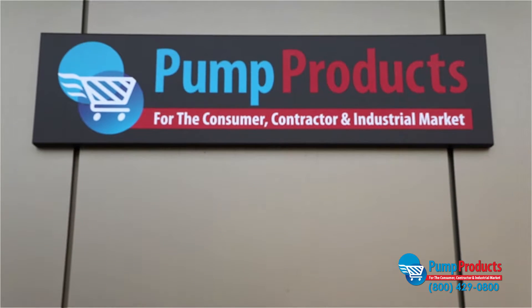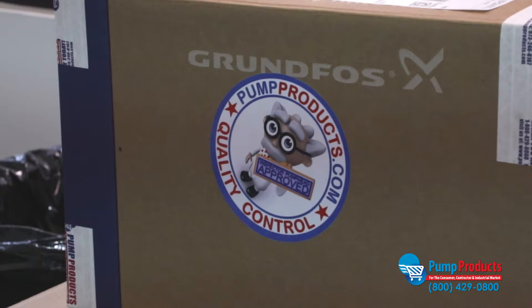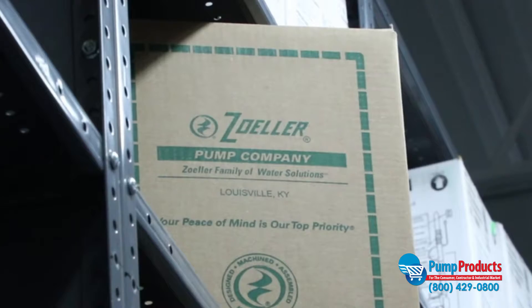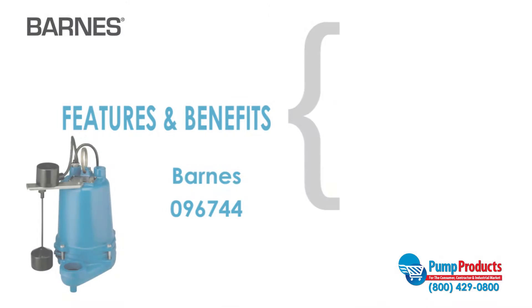PumpProducts.com carries the most reliable and dependable high temperature pumps in the industry from trusted brands like Goulds, Soller, and Liberty. The Barnes 096744 is one of our most popular models.